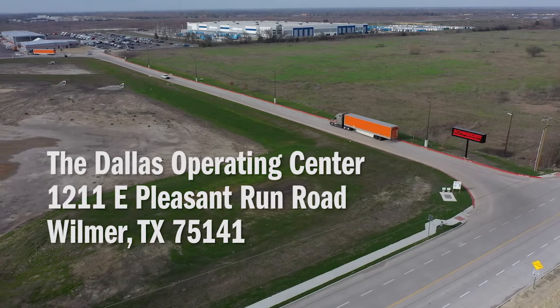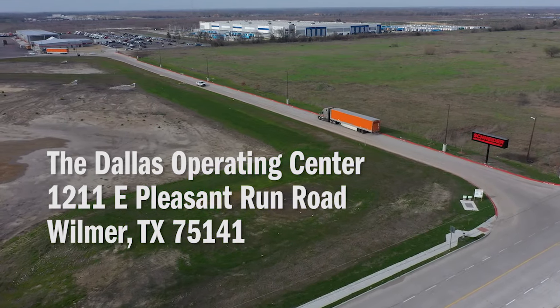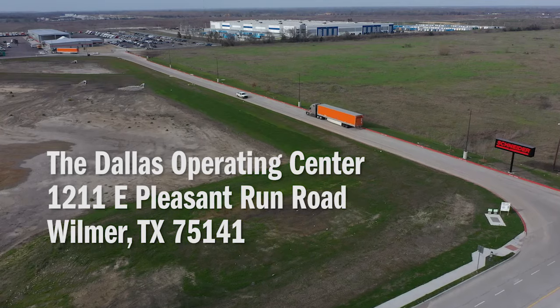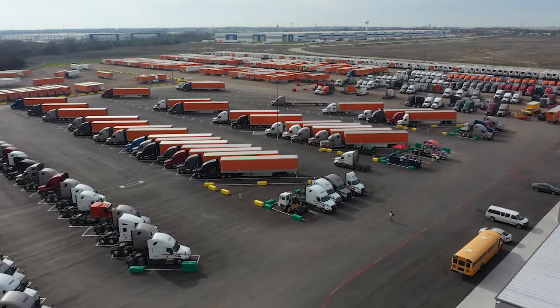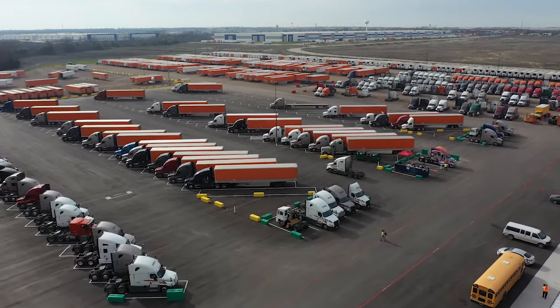Our new address is 1211 East Pleasant Run Road in Wilmer, Texas, 75141. We're near the I-45 and I-20 corridor, which provides easy access to head in any direction.